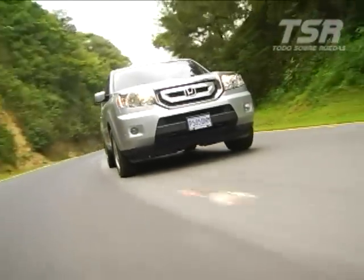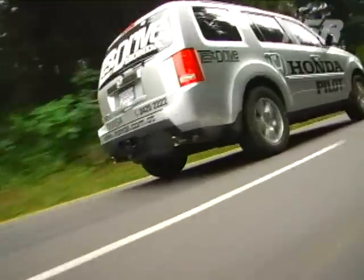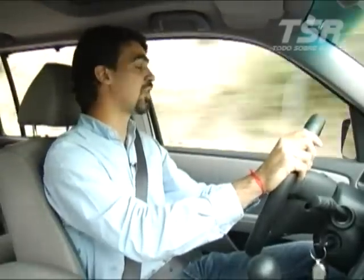We are arriving at Antigua Guatemala while testing this new Pilot, which is without a doubt totally renovated — especially its chassis, which is brand new. It shares the platform with the SUV Acura MDX, making it much more rigid. Now that we are coming down the slopes, we can really feel how important this rigidity is, as it gives us much more stability. Something that also helps in this regard are the tires, which are larger compared to the first generation.